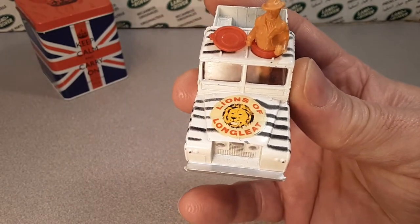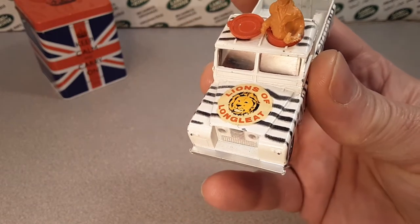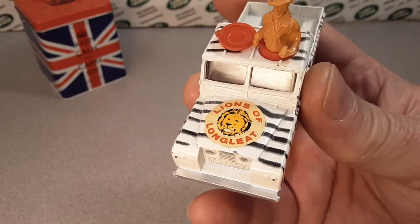Now this is gift set number eight — I should have started out with that. Gift set number eight, the Lions of Longleat.